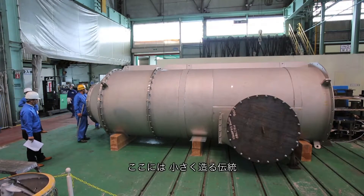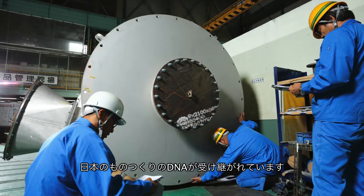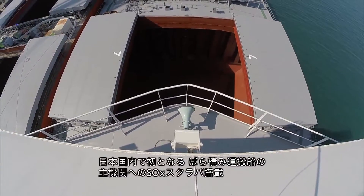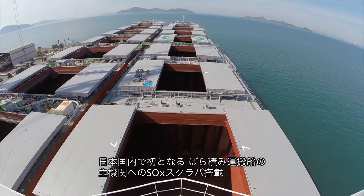This EGCS reflects a tradition of compactness — the core of Monozukuri, the Japanese concept of manufacturing. Now, for the first time in Japan, we've successfully installed a sock scrubber on the main engine of a bulker.